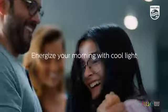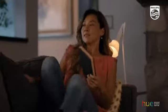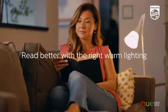The right light can help you start your day with a boost of energy. You can set the Philips Hue lights to the perfect light for studying. And when it's finally time to relax, the right light can make reading a good book even more enjoyable.